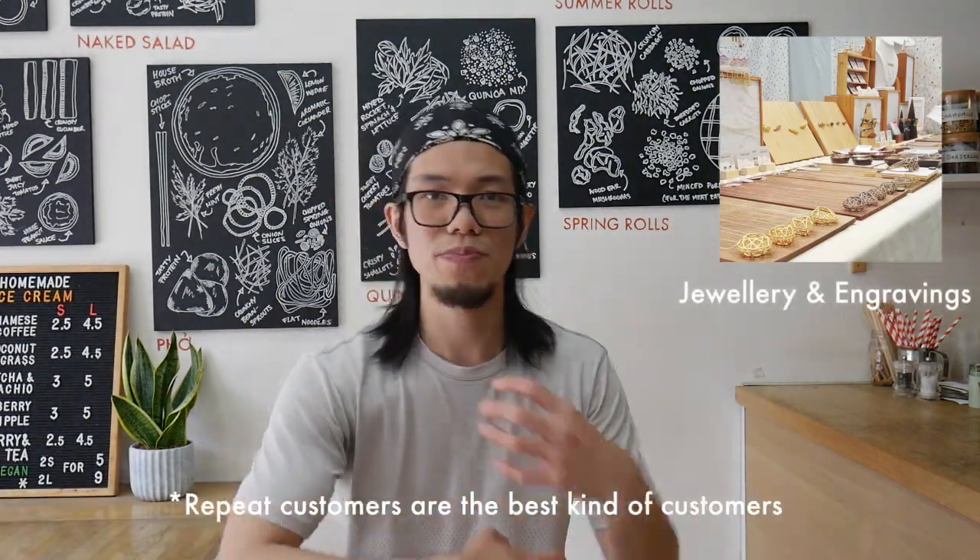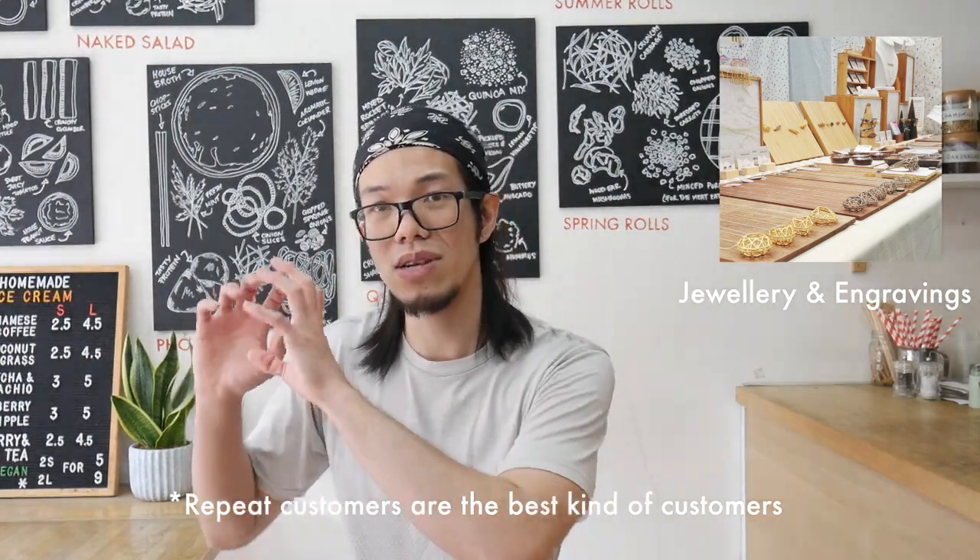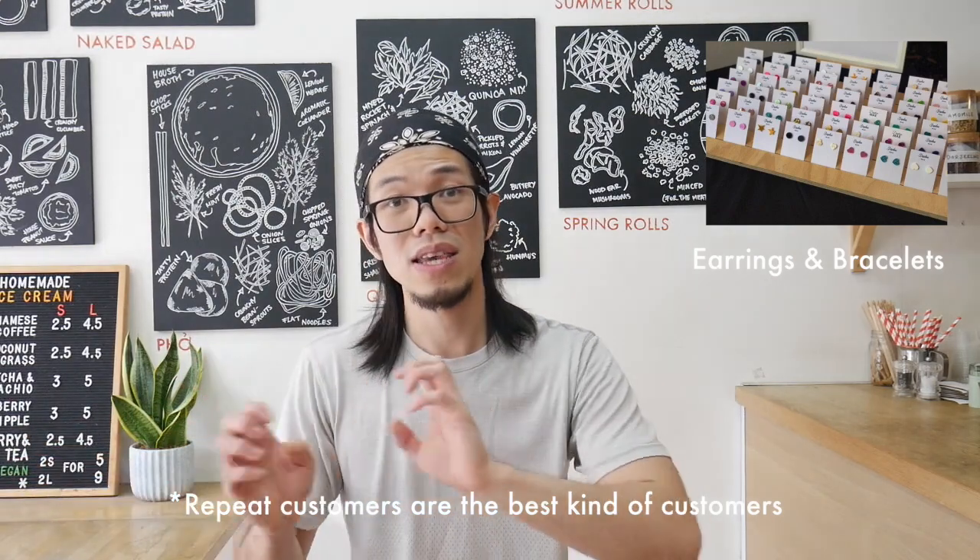Growing your product range is you telling your customers, 'hey guys, we still have more stuff coming in the pipeline.' Hopefully they'll enjoy it and buy from you again — that's repeat customers. It doesn't have to be them continuously buying one product. They can be buying different colours, different styles, and you'll be expanding your sales and your product range as you go along.